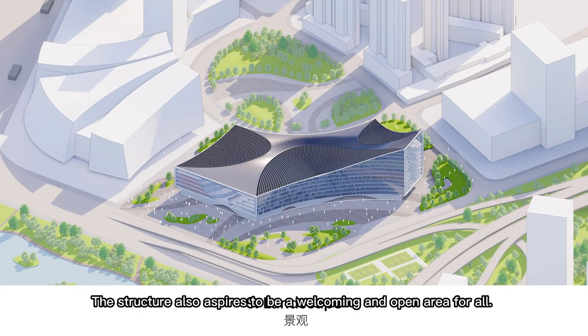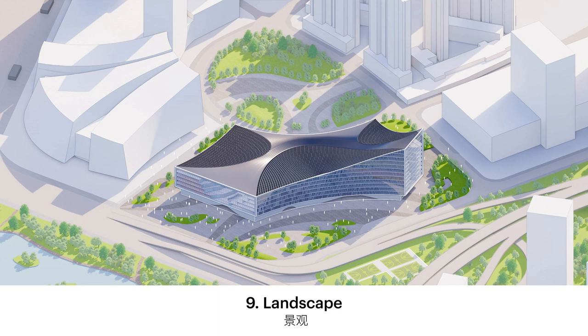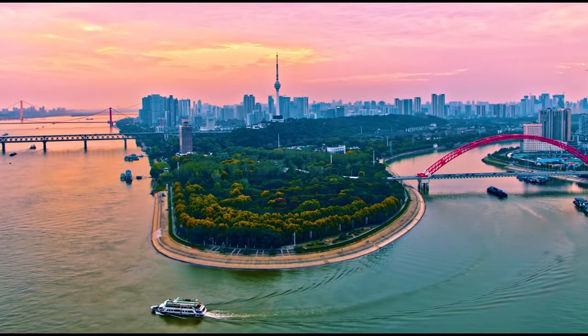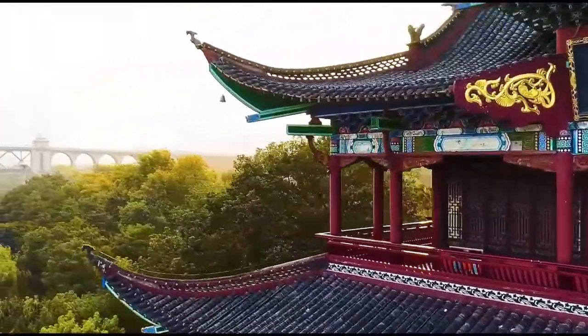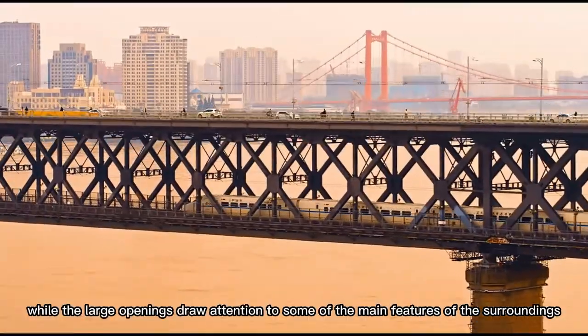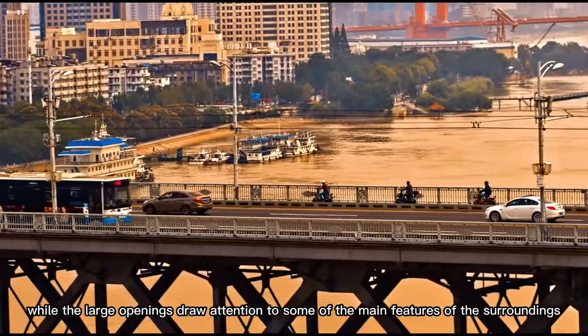The structure also aspires to be a welcoming and open area for all. The building shapes are inspired by Wuhan's geography, while the large openings draw attention to some of the main features of the surroundings.